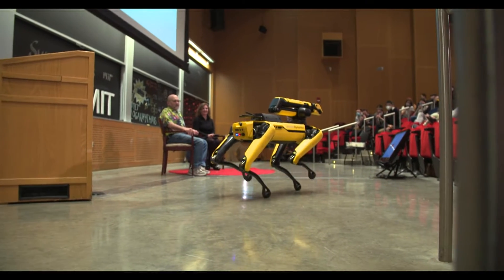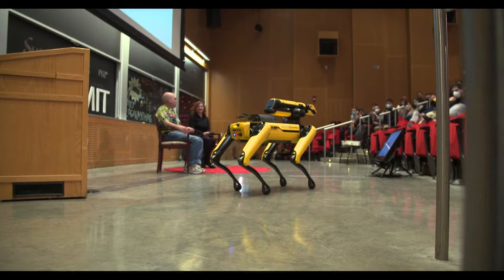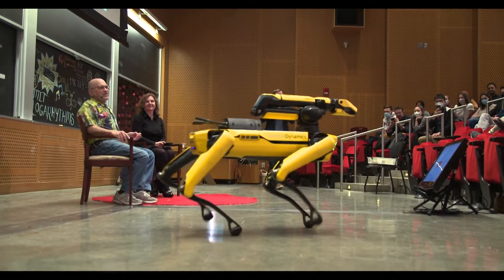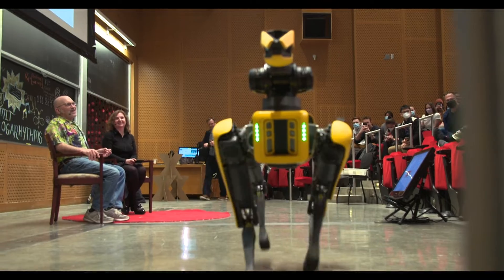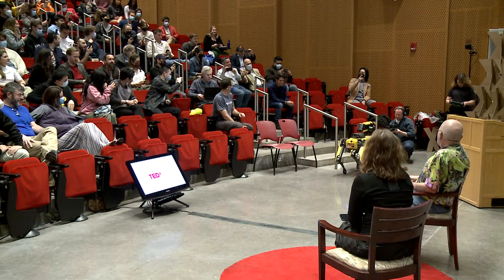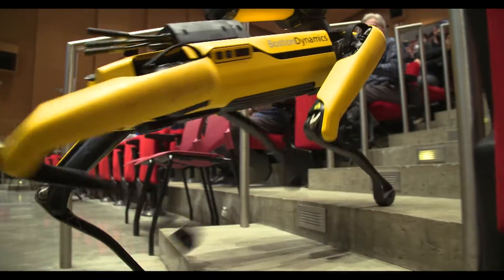I don't know how many people have seen Spot in person. One of the real calling cards for a robot like this with legs is that it can go on stairs, which means it's not confined to any one floor of a house or a facility. One of the interesting things about the robot is there's a lot going on in the robot's brain — even though Hannah is very smart and capable, she doesn't have to do too much to drive it.